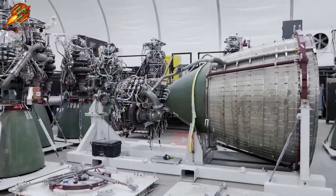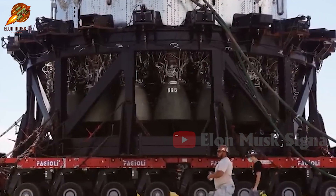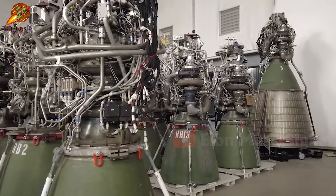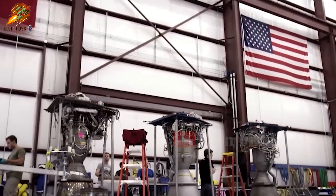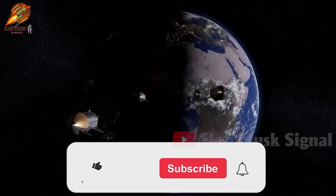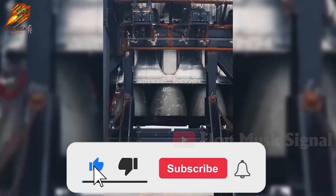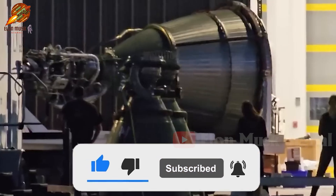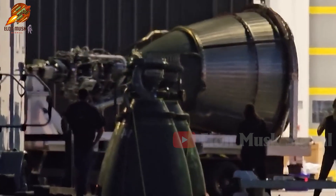And those are the noteworthy details covered in today's video. Stay tuned for more exciting updates from SpaceX on their journey to conquer space. Thank you for watching. Please leave your comments, don't forget to subscribe to the channel and turn on notifications to catch more interesting videos on the Elon Musk Signal Channel. Goodbye and see you again.